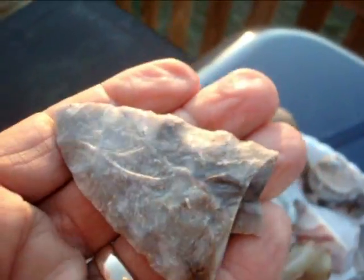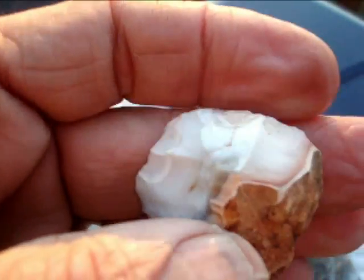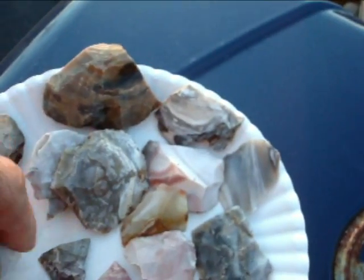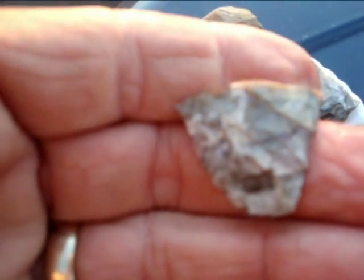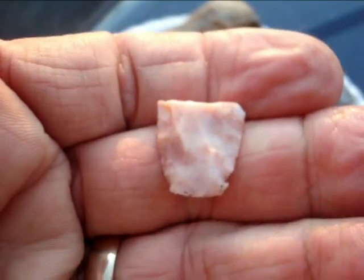And a big old blade of some kind. Big old tip. A little snubby. Turtle back. Uniface. It's an Adena stem. And this is another Adena stem. Crazy colored midsection off of something.